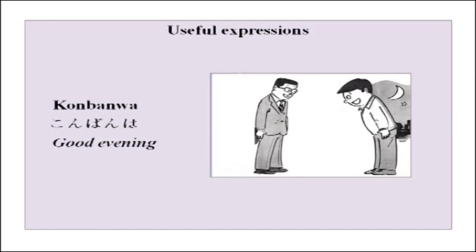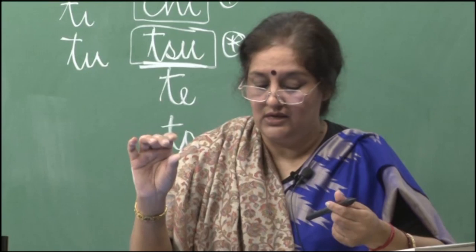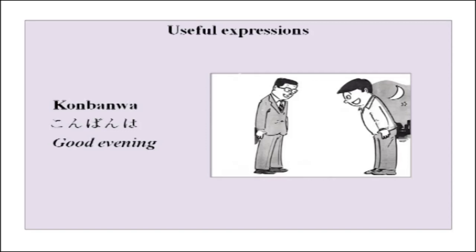Now a simple expression: konbanwa. It means good evening. The 'n' here is pronounced by pressing your lips together — it is an 'm' sound. So: konbanwa, konbanwa, konbanwa. Please remember that.